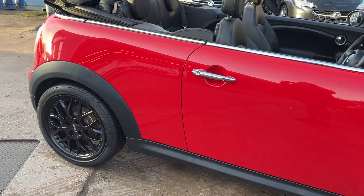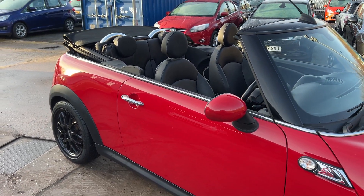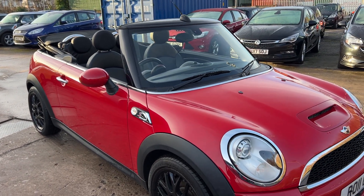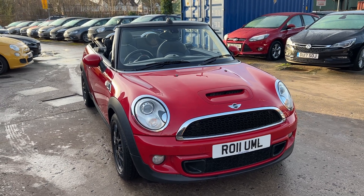We'll MOT and service the car for you when it's sold. Part exchange is welcome, finance is available via our online calculator. Cars are HPI and mileage checked and we also include a free 12-month AA membership. That's available at Cantilever Car Centre, Station Road, Latchford, Warrington, Cheshire.